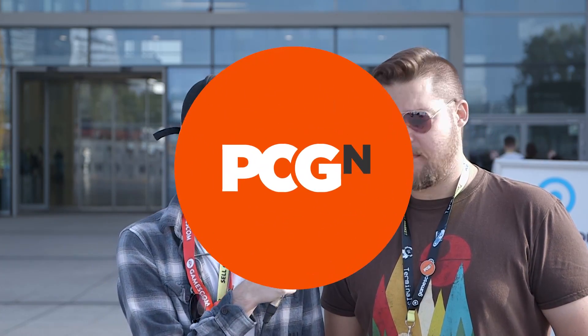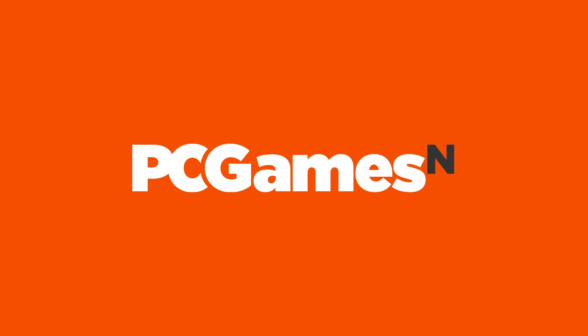Hello, it's Kieran from PCGamesN. I'm joined by our lovely hardware writer Dave. So Dave, you've seen the new NVIDIA cards, you've had a bit of time with them. How are they going?